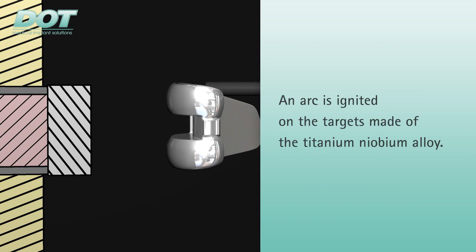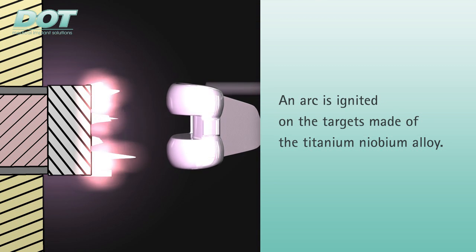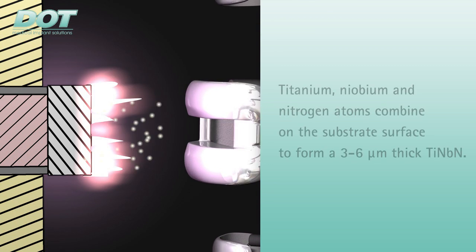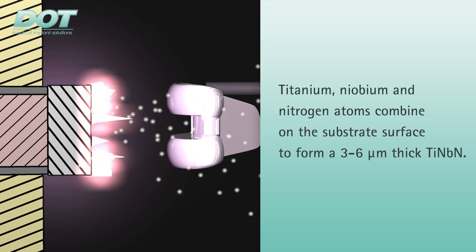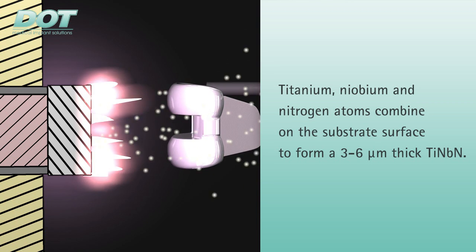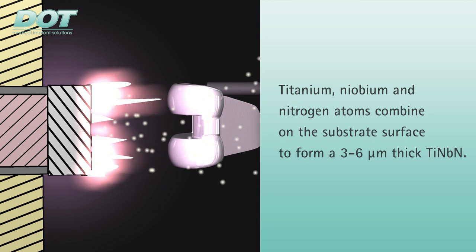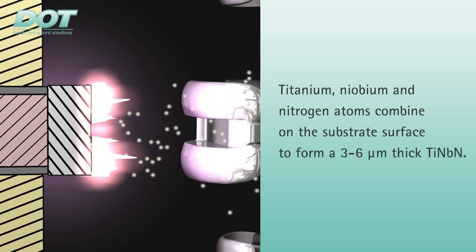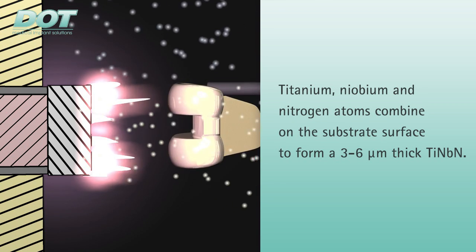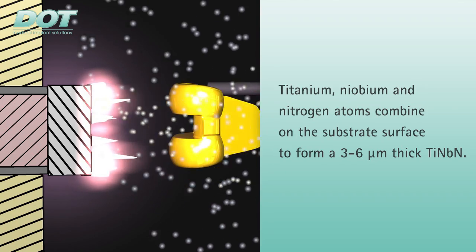An ARC is then ignited on each of the targets. The energy transfer of the ARC into the target releases titanium and niobium particles, ionizes, and accelerates them towards the implant. As nitrogen enters the vacuum chamber during this process, the nitrogen atoms combine with the titanium and niobium atoms to form the desired coating with a thickness of approximately 3 to 6 micrometers.